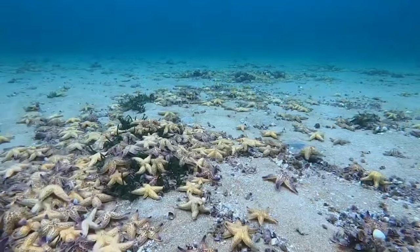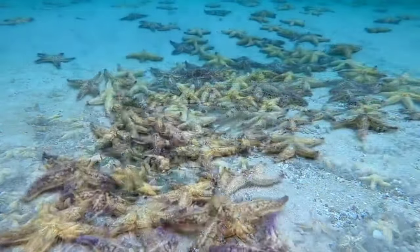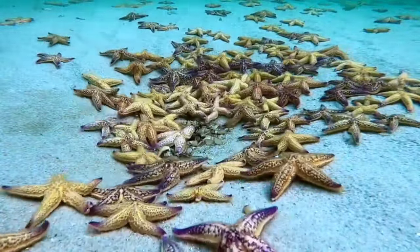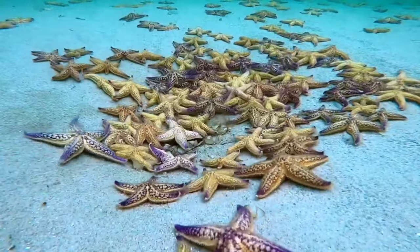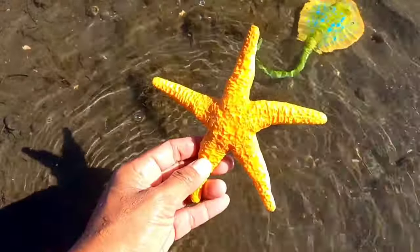It is a starfish. Starfish are invertebrates that belong to the phylum Echinodermata and the class Asteroidea. This marine animal is a source of bioactive compounds and has antioxidant, antibacterial, and anti-inflammatory activity, and many more.